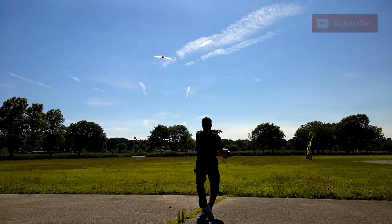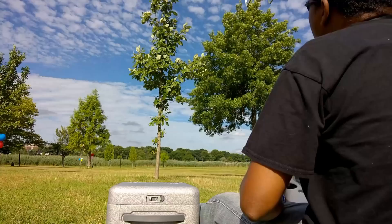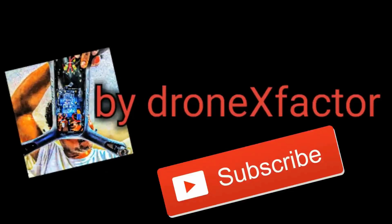Guys, I hope this video was helpful. Please like, hit subscribe, and share this video with anyone you hear talking nonsense about the Mavic 2 Pro. This is your boy Drone X Factor, and I've got to be testing the Anafi next. We'll see you in the next one next week. Thank you.